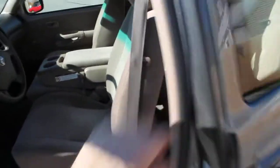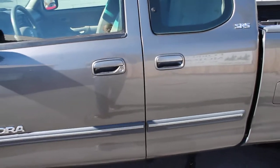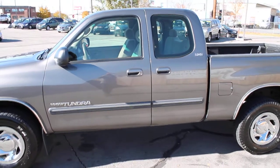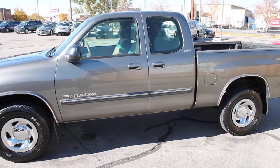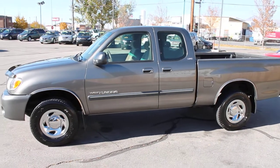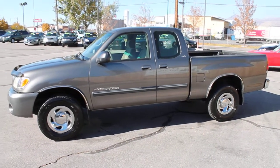This truck has 96,000 miles on it. We've gone through and made any necessary repairs, as well as changing fluids and brakes and all necessary maintenance and repairs.